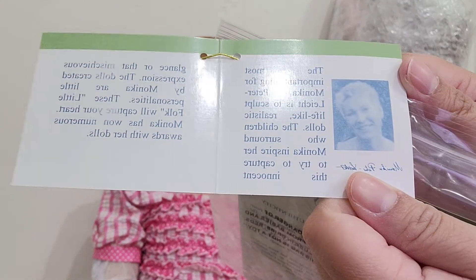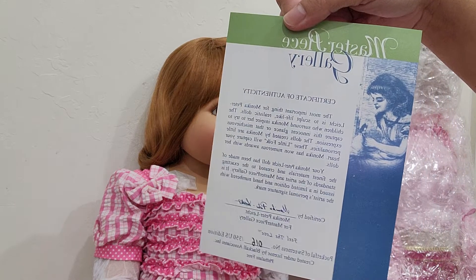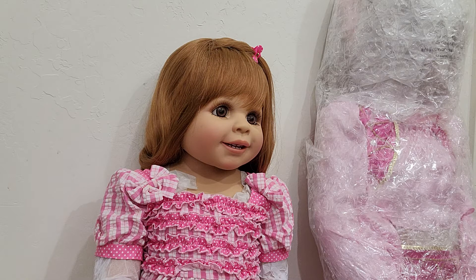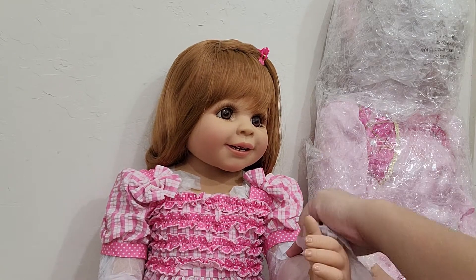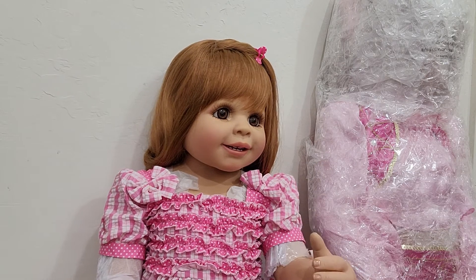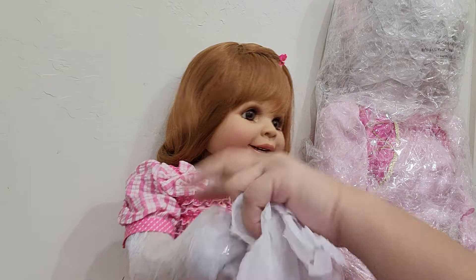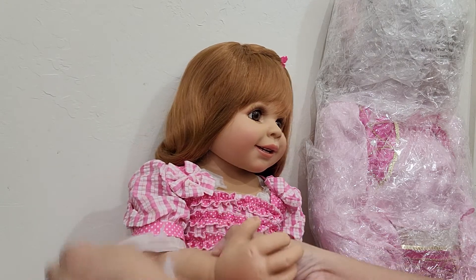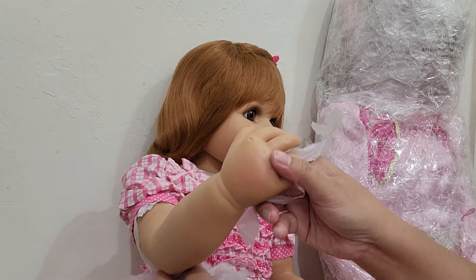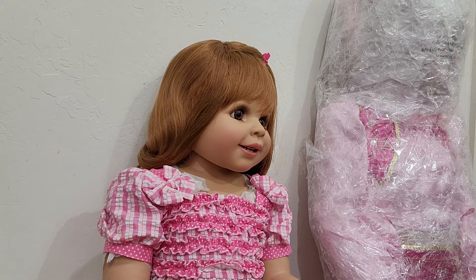There's the artist's face in there, and this is her Certificate of Authenticity. She has a full vinyl body, so she does not have any cloth part — she has a kind of soft vinyl. Now it's time to remove the remaining wrapping. She has brown eyes, and she's wearing a pink dress and pink footwear.